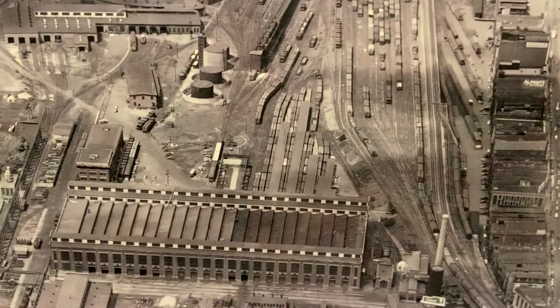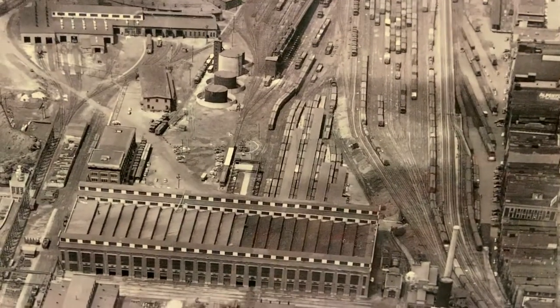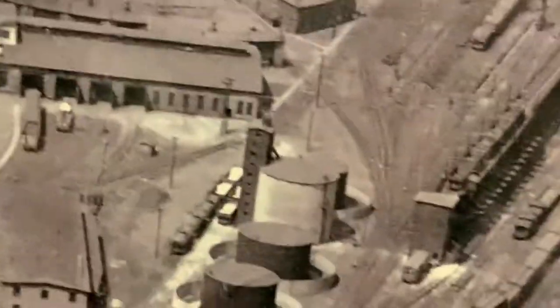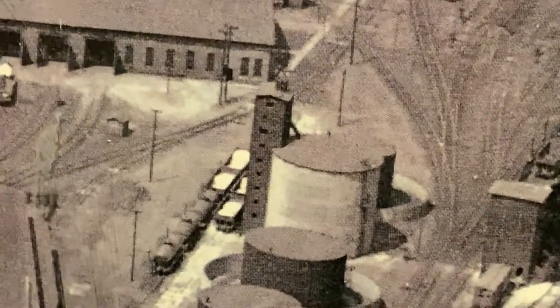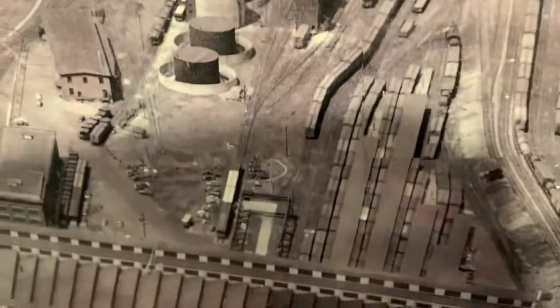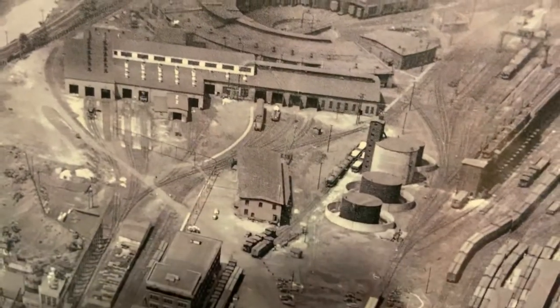There's the sand tower that was used for sand for the locomotives — as you can see right here, filling up sand. There's the mine stores building right there; I think it was used for storage.